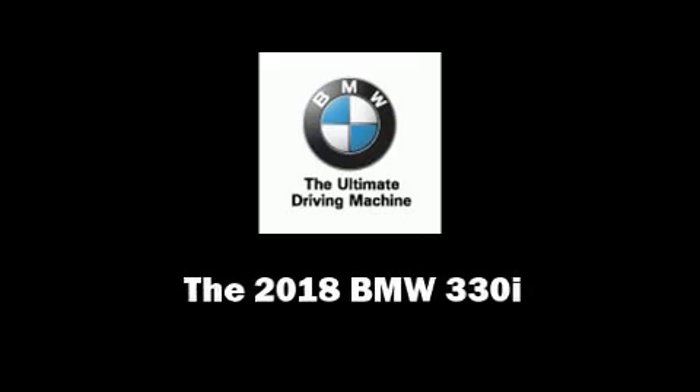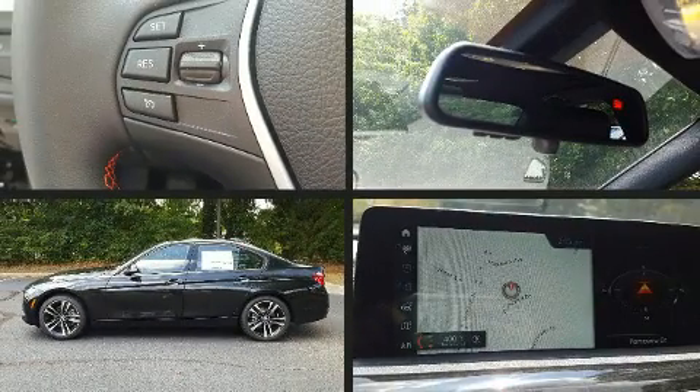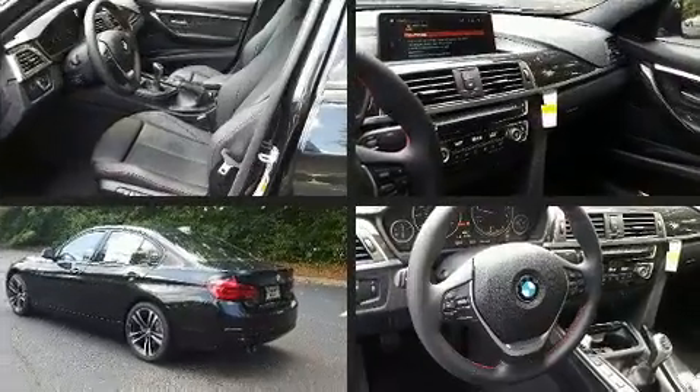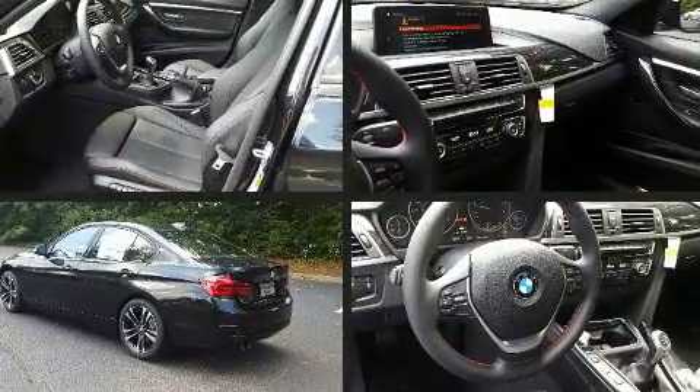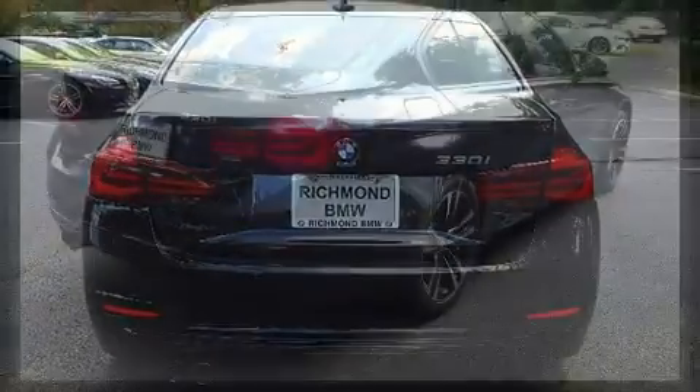Familiarize yourself with the 2018 BMW 330i wagon. Under the hood you'll find a four-cylinder engine with more than 200 horsepower, and for added security, dynamic stability control supplements the drivetrain.